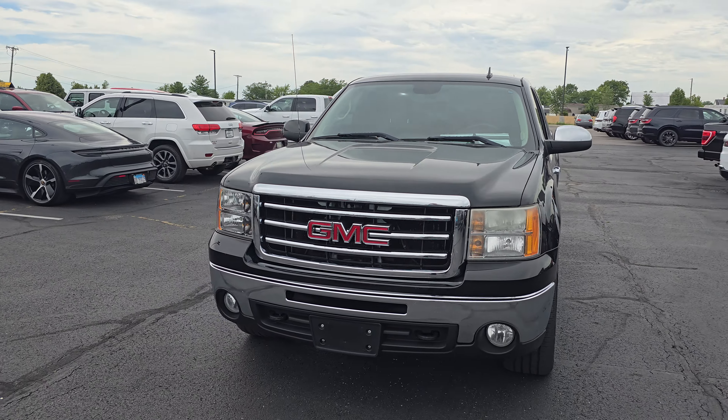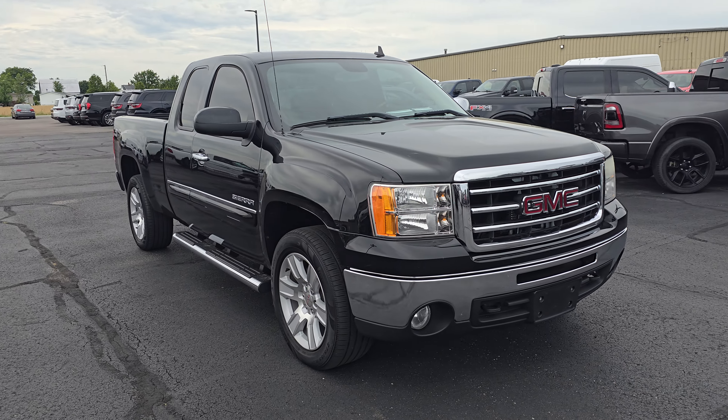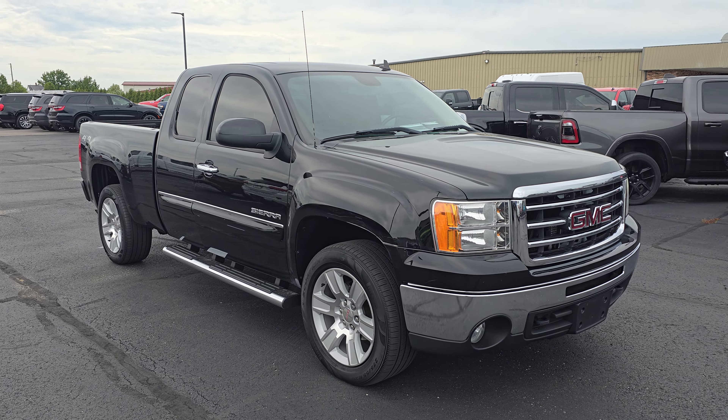Hey guys, this is Elijah over at Terry Hendricks Chrysler. Just want to walk around this 2013 GMC Sierra 1500 that we just brought in on trade. This is a vehicle I personally brought in on trade. Felt it was very clean and definitely worth your guys' time.